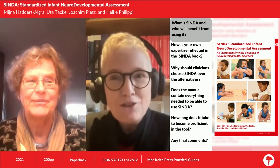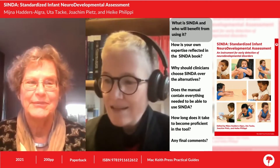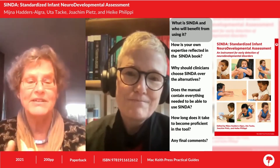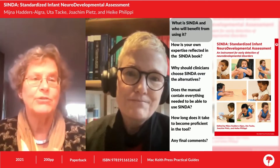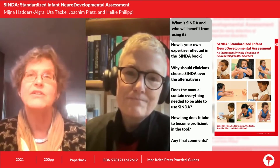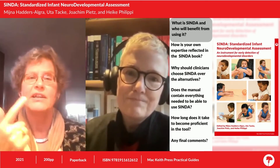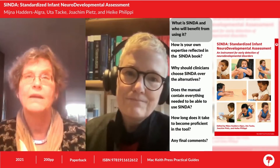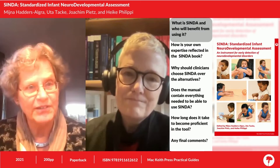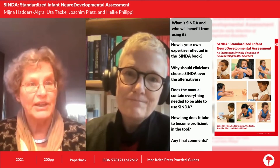We're going to be talking today about the CINDER Manual. The CINDER is a novel instrument to detect neurodevelopmental disorders in the first year of life. The CINDER — the Standardised Infant Neurodevelopmental Assessment — aims at detecting infants at high risk of neurodevelopmental disorders. It has three scales: a neurological, a developmental, and a socio-emotional scale. The CINDER may be used by any health professional working in the field of early detection of neurodevelopmental disorders — for instance, paediatricians, child neurologists, or paediatric physiotherapists.